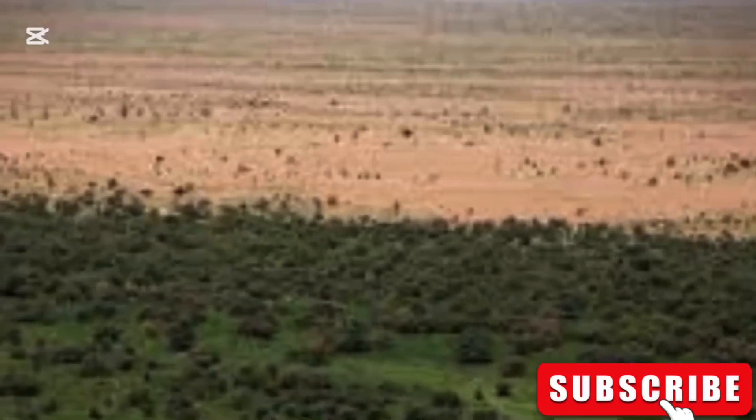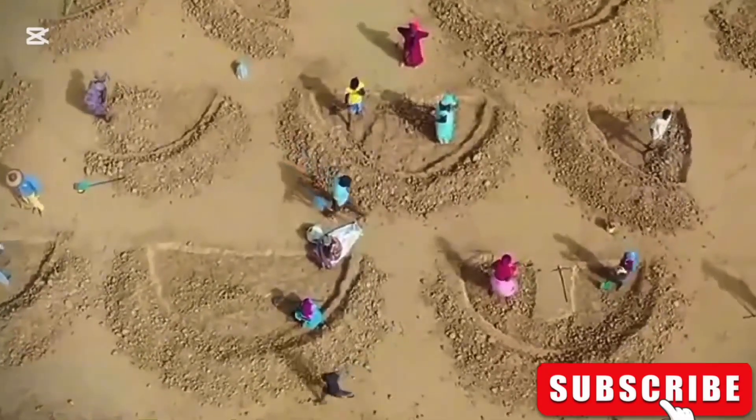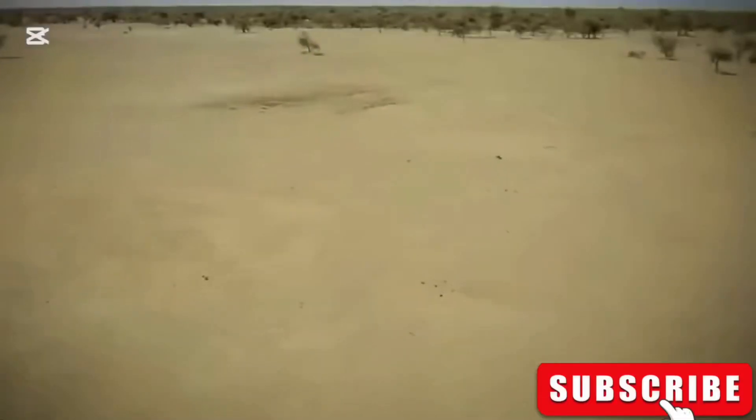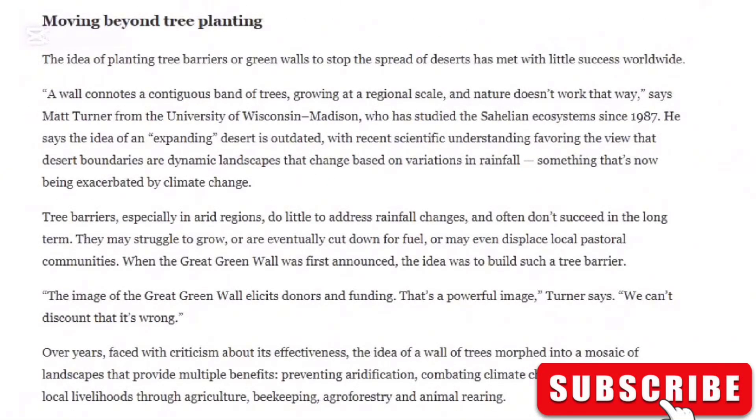The truth is that the original idea of building a continuous wall across 11 Sahara countries to stop the desert is failing. The project is estimated to cost between $33 to $50 billion. In 2021, France and other global leaders pledged $14 billion, but only $2.5 billion of that has been delivered. In total, $27 billion has been pledged, but most of the money hasn't arrived. These setbacks have led some experts to say that the idea of an expanding desert is outdated.